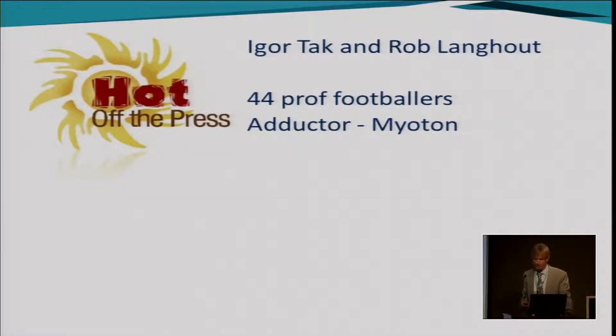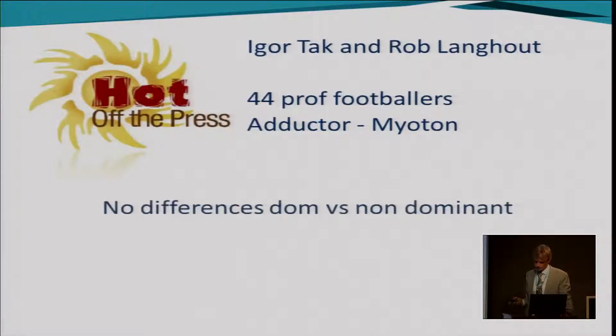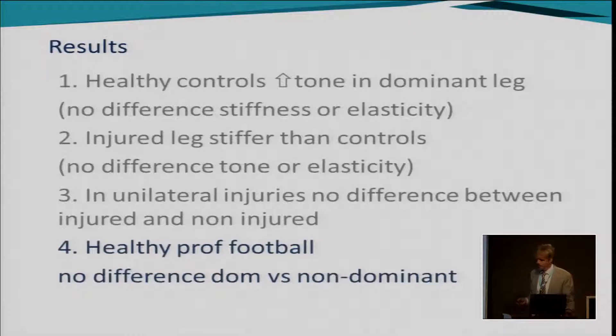For the fourth result I'm grateful to Igor and Rob from the first session for presenting some new data. In the professional footballers they've been measuring, they've also been doing Myoton measurements in the adductors — 44 professional footballers — and they find symmetry between the dominant and non-dominant legs, so no differences there.